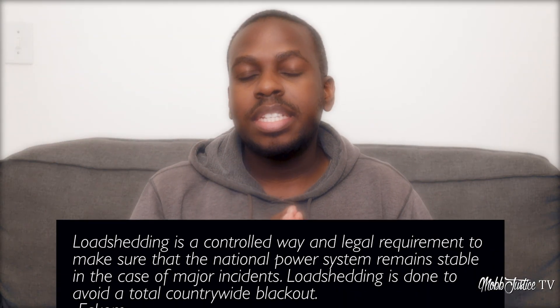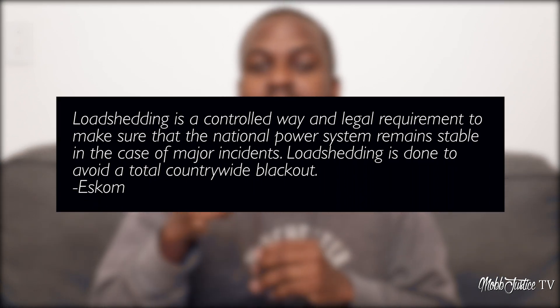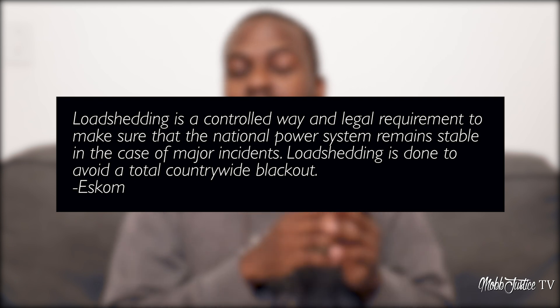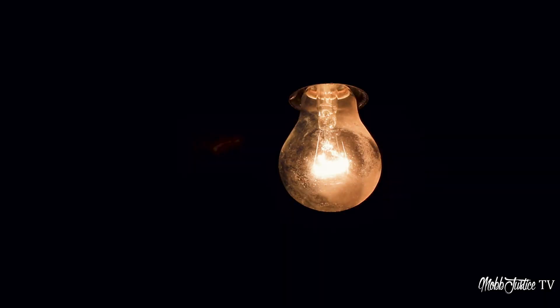Before we go too far, we need to define what load shedding is. This occurs in a situation where the national power grid isn't able to meet the demands of the country from an electricity point of view. Limited power is rationed across the country, with power being shared in one area while being kept on in another, to reduce the load on the national grid.